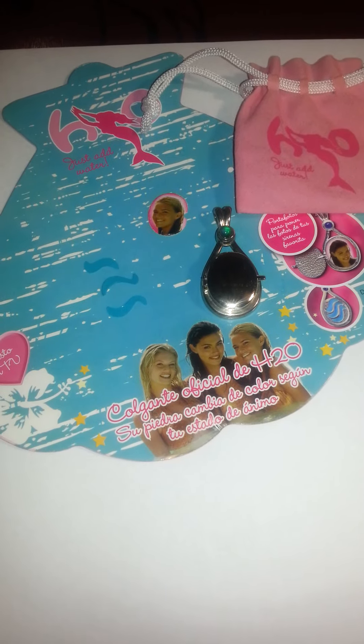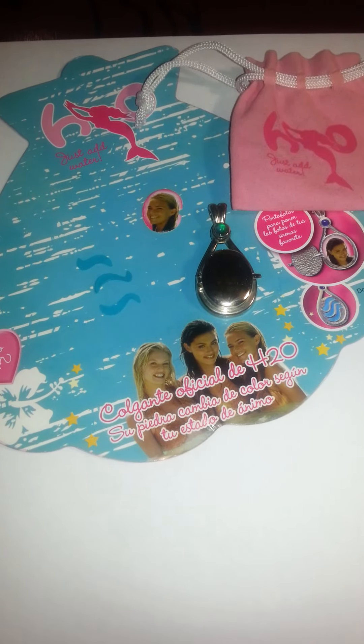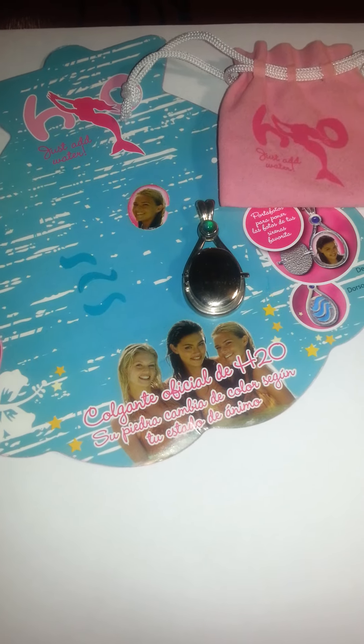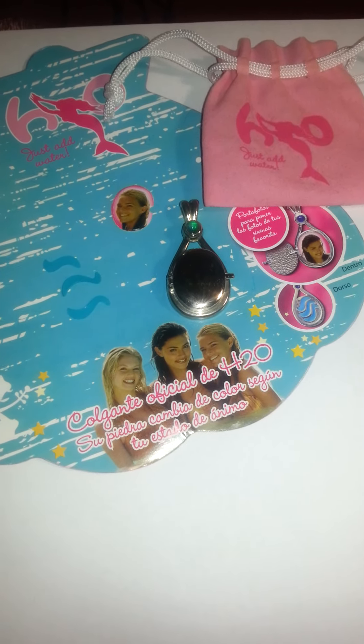Hi everyone, today I'll be doing an H2O locket comparison with the four different lockets I have.